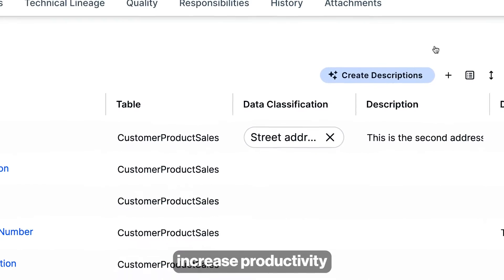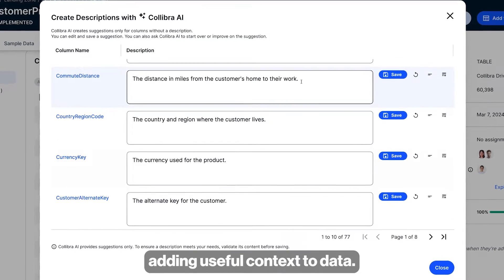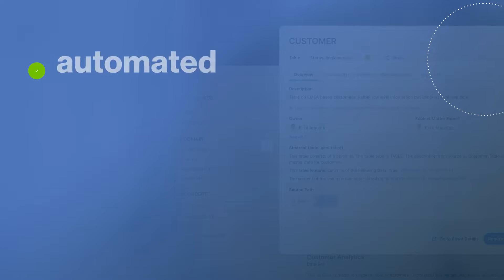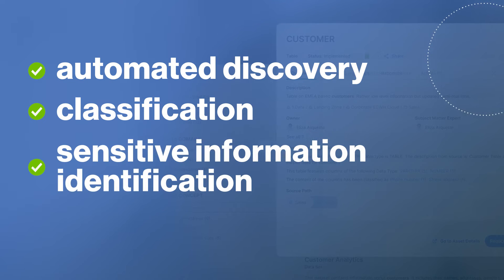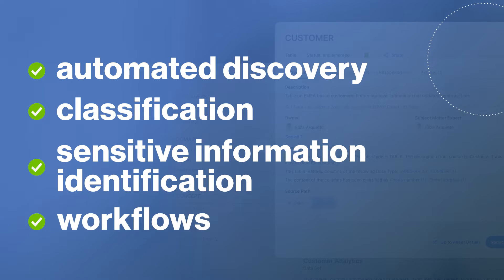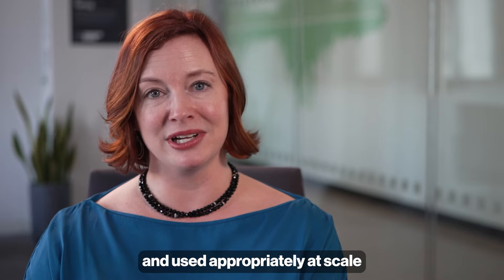Built-in AI capabilities increase productivity by automatically generating descriptions, adding useful context to data. And with automated discovery, classification, sensitive information identification, and workflows, users can help ensure data is well protected and used appropriately at scale.